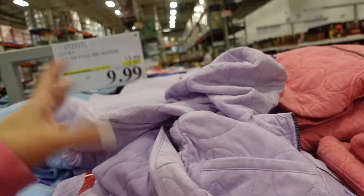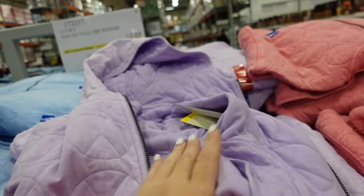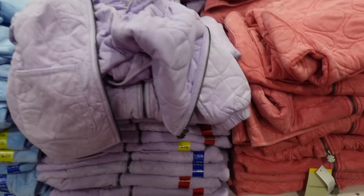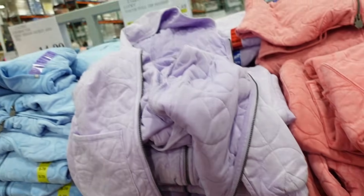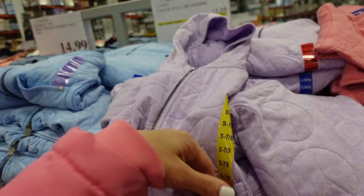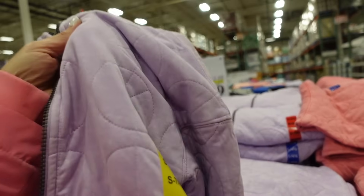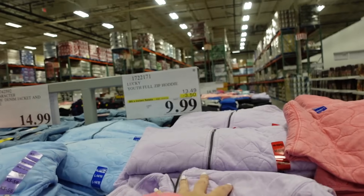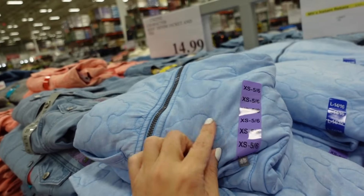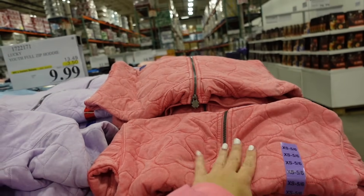Also on sale are these Lucky little girls' lightweight jackets — perfect for spring and so adorable. They remind me of Free People. The largest size looks like a large 14/16. Super soft, has front pockets, elastic on the wrist, hood in the back. Down to $9.99.